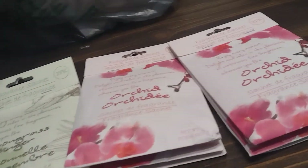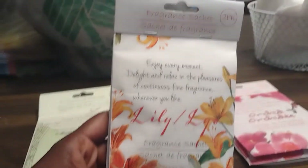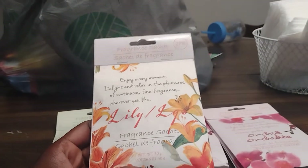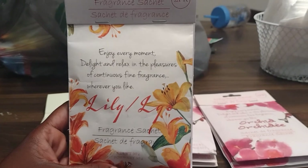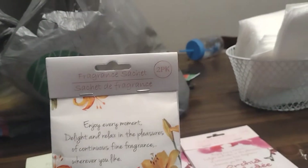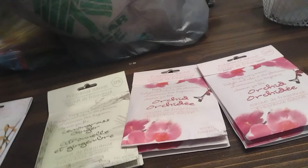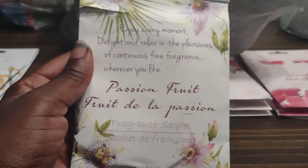I got eight ladies in my circle so I bought eight. I'm pretty sure some of them won't come, so whichever ones don't come I'll definitely be putting one of these in the giveaway that I'm doing once I hit 210. Lily — you guys can read it, I'm not really good at cursive reading, but I did try to get all the summer theme brands. Passion fruit.